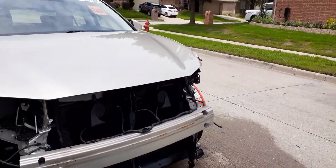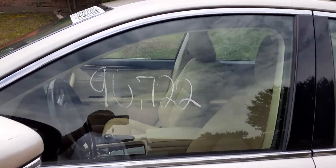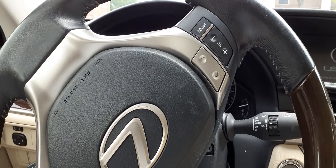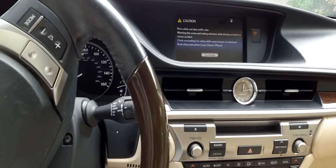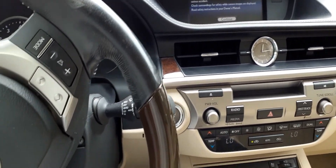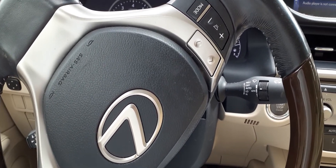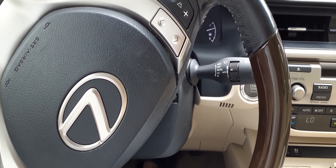Let me show y'all what I'm talking about — y'all see the mileage right there, 90,000 722. As you can see she fired right up, AC works, no engine lights, none of that. So I'm all happy. Well, first I was kind of in panic mode — as you can see, you hear that?